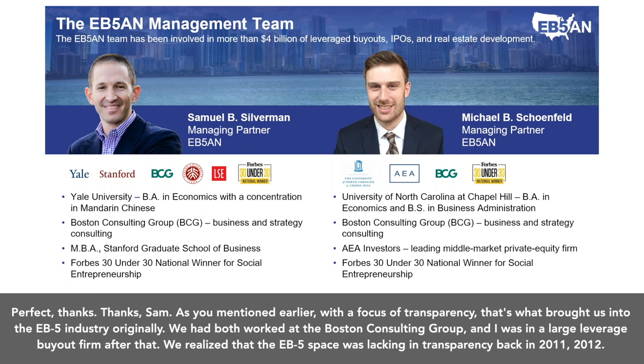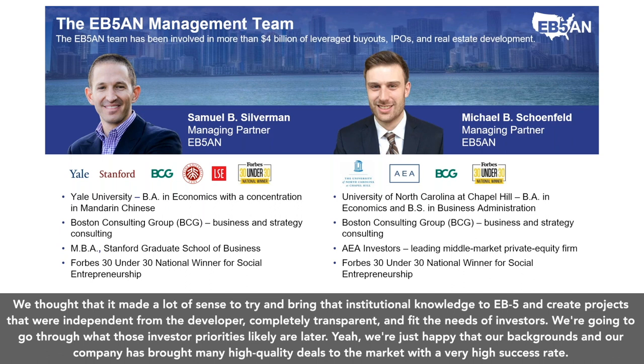Thanks, Sam. With the focus of transparency, that's what brought us into the EB5 industry originally. We had both worked at the Boston Consulting Group, and I was in a large leverage buyout firm after that. We realized that the EB5 space was lacking in transparency back in 2011, 2012. We thought it made a lot of sense to bring that institutional knowledge to EB5 and create projects that were independent from the developer, completely transparent, and fit the needs of investors. We're happy that our backgrounds have brought many high quality deals to the market with a very high success rate.